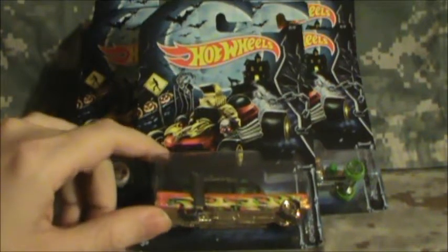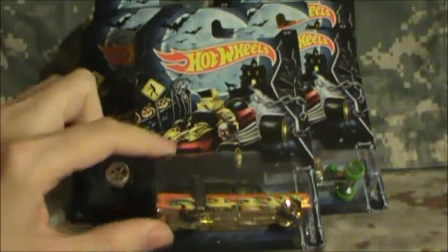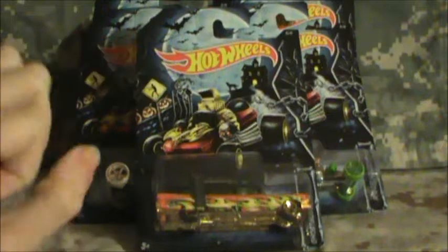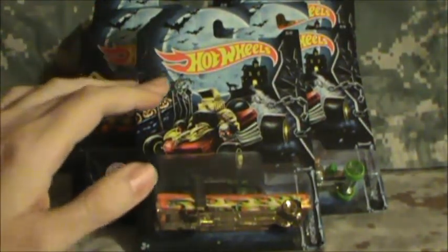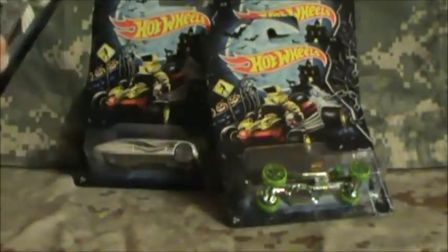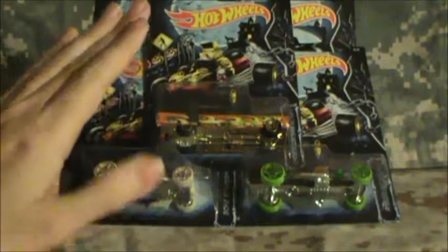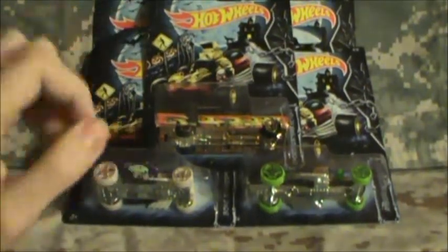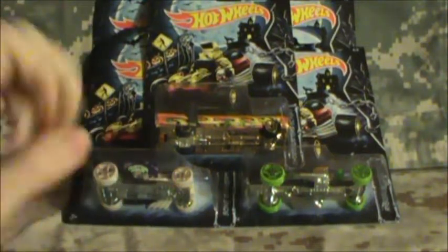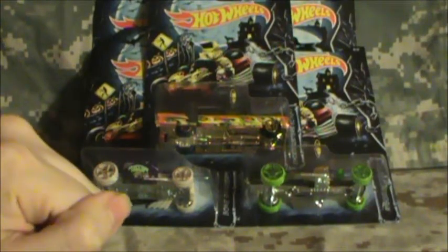I've started doing this now with treasure hunts, supers, and regulars — just leave one behind. That way the next collector can find it in person and get that thrill, and not have to miss out on any. At least leave a couple behind so someone else can get their collection as well. So that is it for me — I hope you all enjoy. Take care everybody, bye-bye. Be safe out there and have fun collecting.